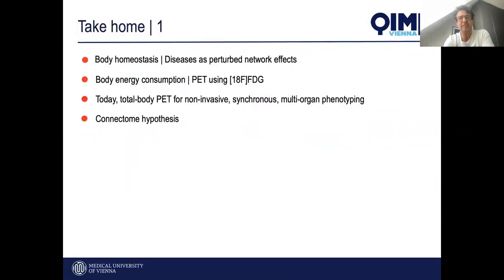We want to take this concept to imaging, using PET and FDG to look at these patterns in different stages of health and disease. The first take-home message is: we should adopt the concept of body homeostasis in imaging, understand diseases as perturbed networks, use FDG-PET as a measure of body energy consumption to build network effects, and total body PET is the ideal tool to probe this. We could also adopt the hypothesis of the human connectome.